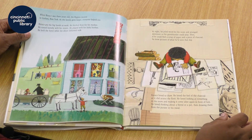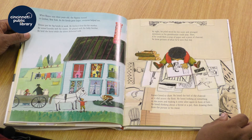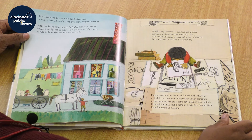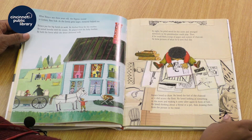When Horace was three years old, the Pippins moved to Gosham, New York. As the family grew larger, everyone helped out. Horace put his big hands to work — he fetched flour for his mother, sorted laundry with his sisters, played with his baby brother, and held the horse while the driver delivered milk. At night, he piled wood for the stove and arranged dominoes so his grandmother could play. Then, if he could find a scrap of paper and a piece of charcoal, he drew pictures of what he'd seen that day.